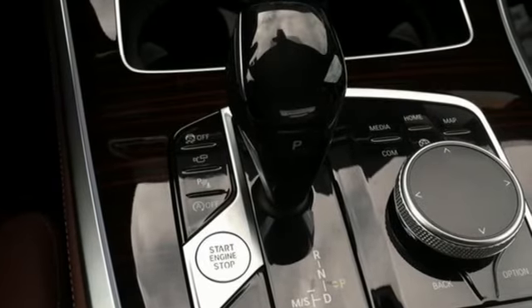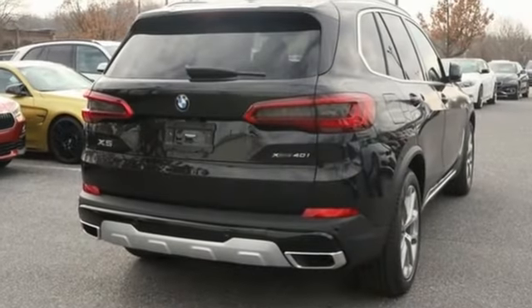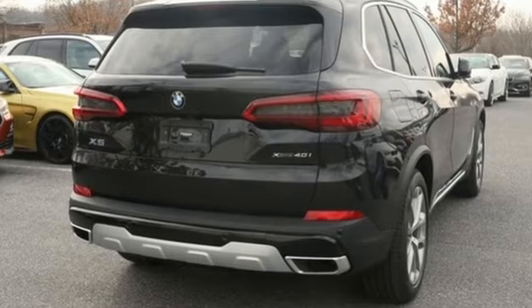For unbeatable performance and unmatched style, drive BMW. Take it for a test drive today.